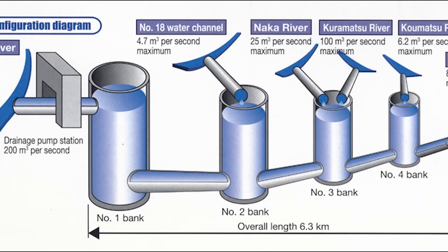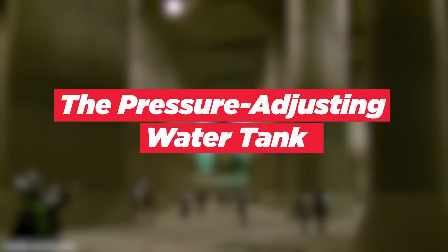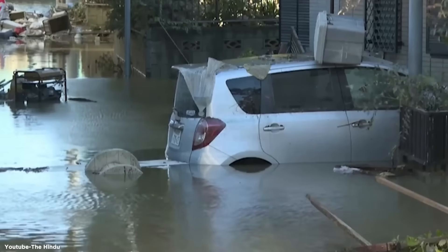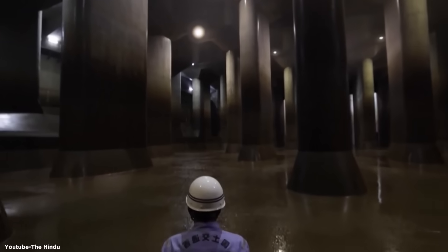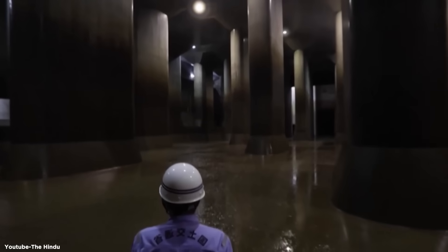Let's talk about some of the key engineering features that make this system so impressive. The pressure-adjusting water tank is a massive underground chamber that can withstand the immense pressure of the water flowing into it — imagine a giant pressure cooker saving Tokyo from floods. The tunnels are built 50 meters underground and are large enough to accommodate a passenger jet. You could theoretically fly a plane through these tunnels.